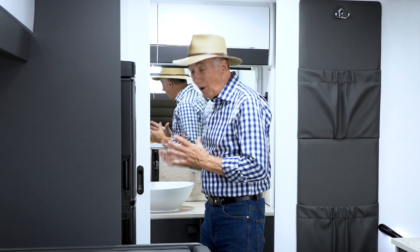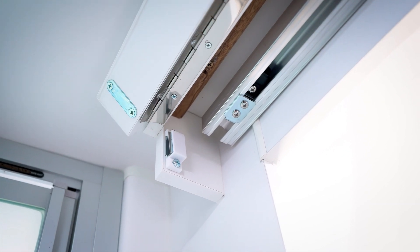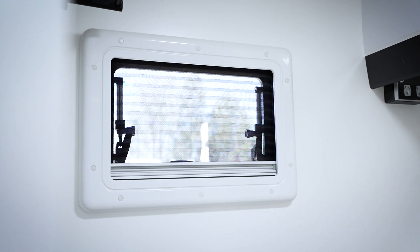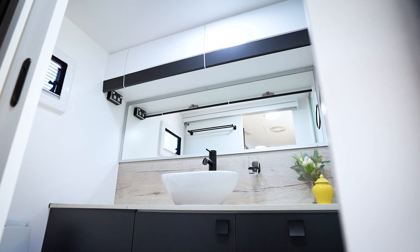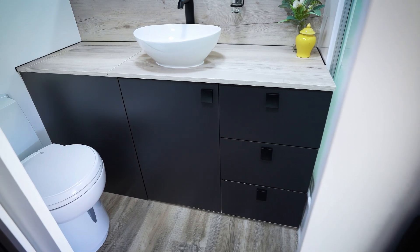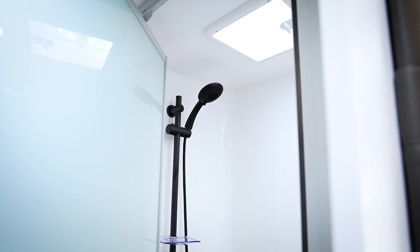The bathroom is luxurious — you've got a Thetford sliding door, which is adjustable if ever you need it, designed so cleverly. Thetford toilet, Thetford window — the window has a fly screen and it opens so you've got great ventilation. There's a washing machine already built in, a big mirror, lots of storage cabinets, and drawers in the bathroom as well. And the shower is magnificent. When you want comfort on the road, this is it.